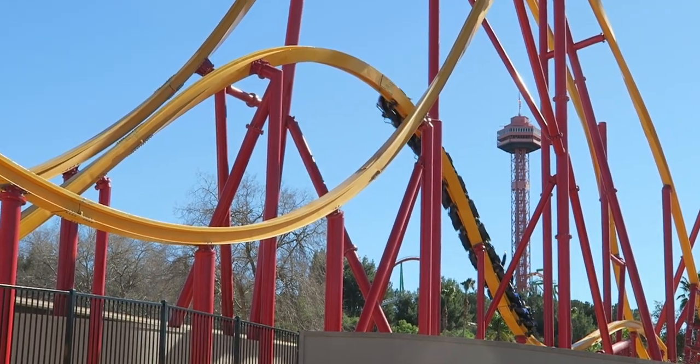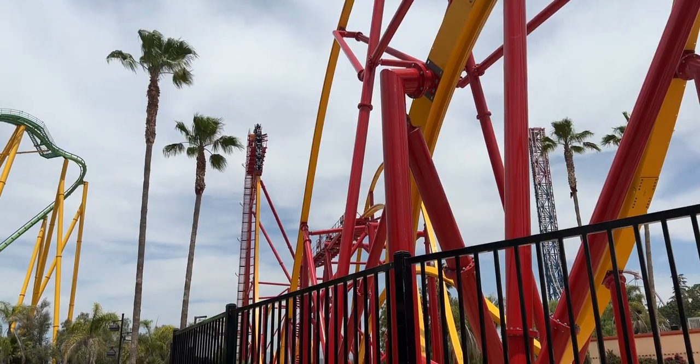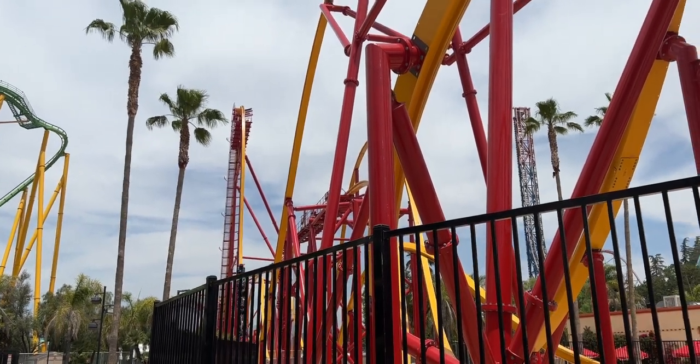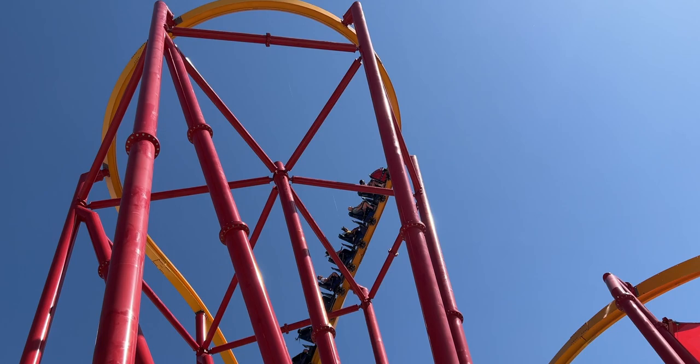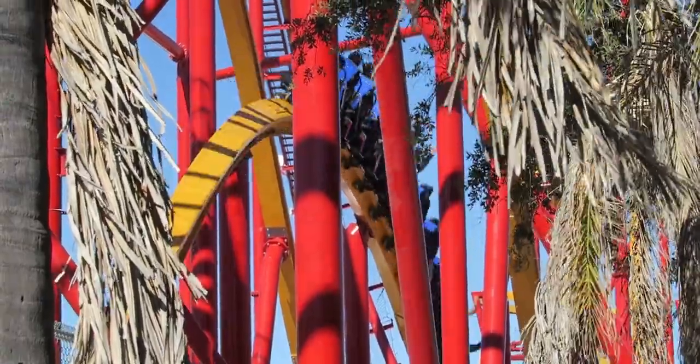The layout is very dynamic. The only real dead spot is the mid-course brake run, and even that doesn't last long. Pacing on this ride was awesome, though on the end trip it felt like it was losing a little steam. The ride was quite intense in sections — especially the drop, camelback, and the turnaround — with a nice variety of forces, a great mix of flojector and ejector airtime, and some decent lateral moments. My favorite element is probably the first drop, since it's very good in the back row.